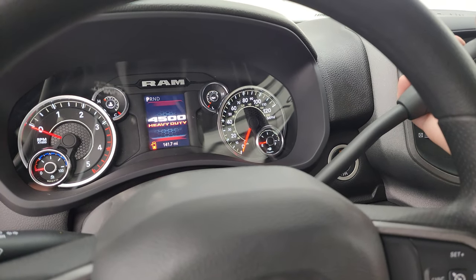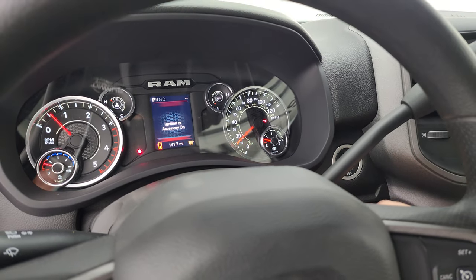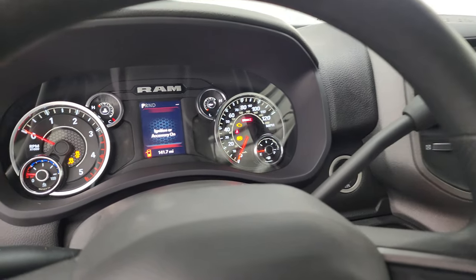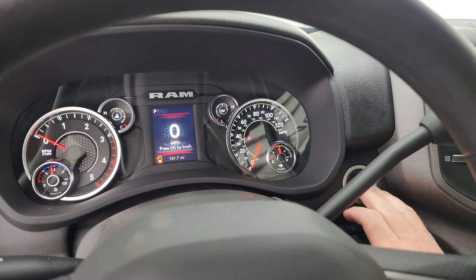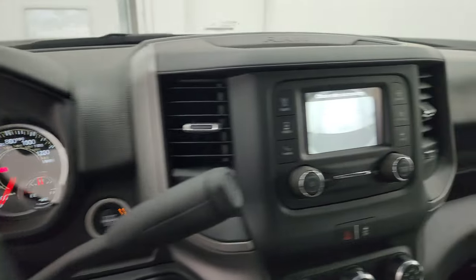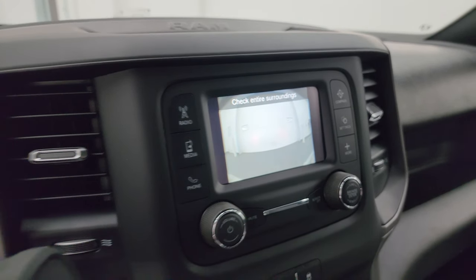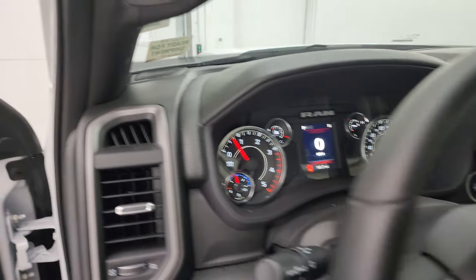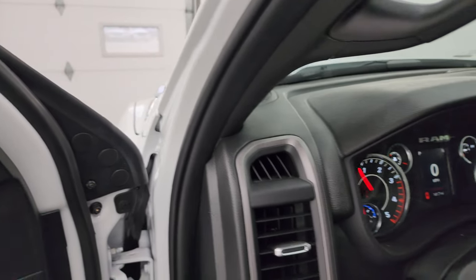Let me show you how the backup camera looks here — it's got a beeper on it. I do have to start it up. You can hear the beeper — there's your backup cam. Actually, not that loud of a truck.